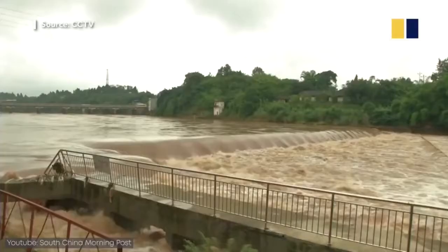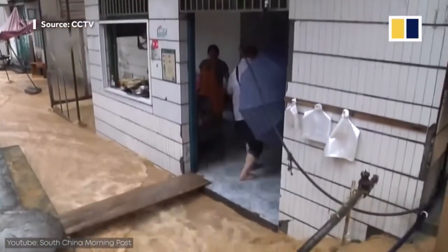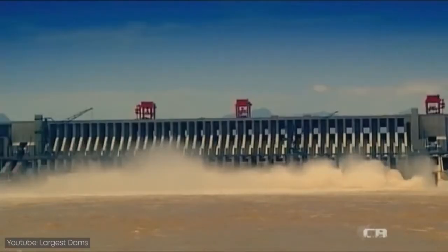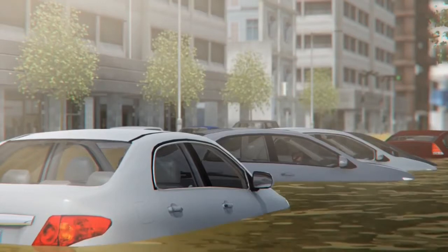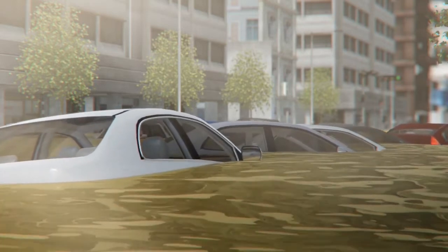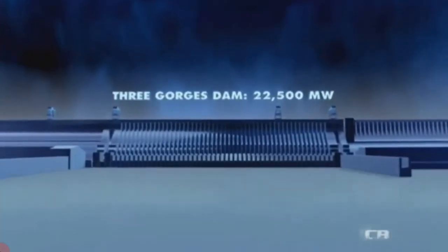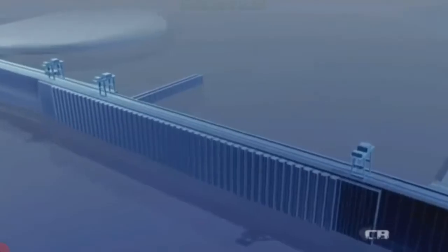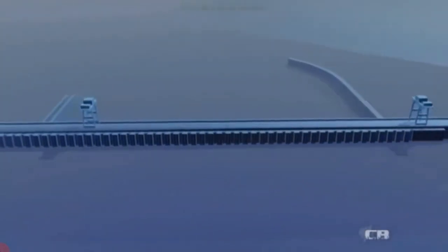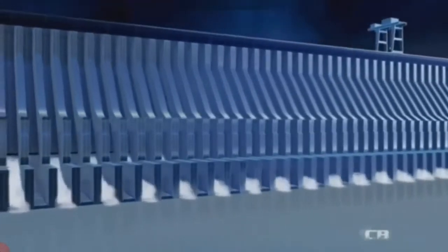The dam was also intended to protect millions of people from flooding, which has been a major concern along the Yangtze River, although there has been some debate about how effective the dam has been in controlling floods. The Three Gorges Dam is situated on an upstream section of the Yangtze and prevents flooding downstream by trapping rainwater in a huge reservoir and then controlling the release of that water through its sluice gates.